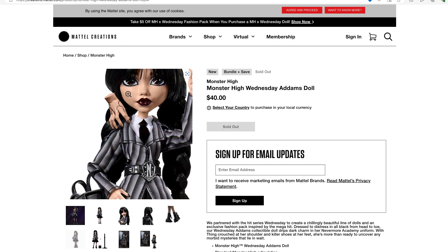Then we have Wednesday Addams, who comes with Thing, which also fits in her backpack by the way. And I want to know if Thing actually attaches to her shoulder somehow, or if this is just a balancing trick — in which case I'm kind of wondering if they just taped it in place for the photo.